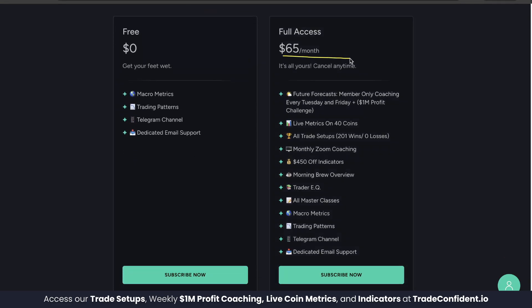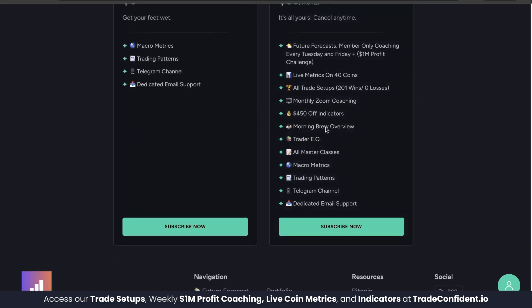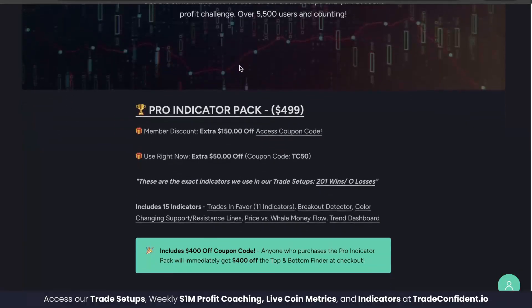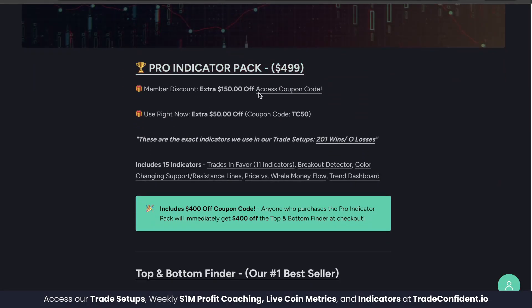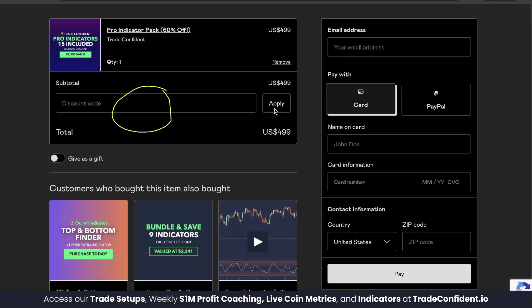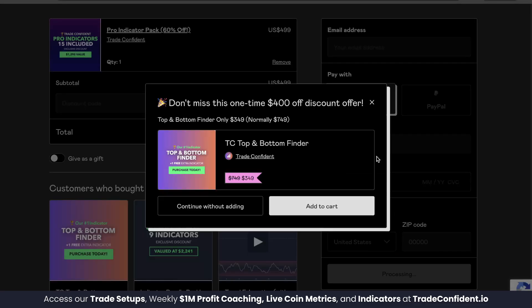Full access, $65 a month, and everything I showed you and more is yours. Go ahead and click Subscribe Now and follow the prompts. Once you have your membership, head to the second link for the indicator page. Pro Indicator Pack is what you're looking for. Members, your first $150 off can be found with the coupon code at this link. Click Pro Indicator Pack, scroll down, click I Want This, throw in that membership code, fill in your information, click Pay — and it's going to offer you the TC Top and Bottom Finder for $400 off, giving you a full $550 discount. Go ahead and click Add to Cart, follow the prompts, and we are so excited to trade with you soon.